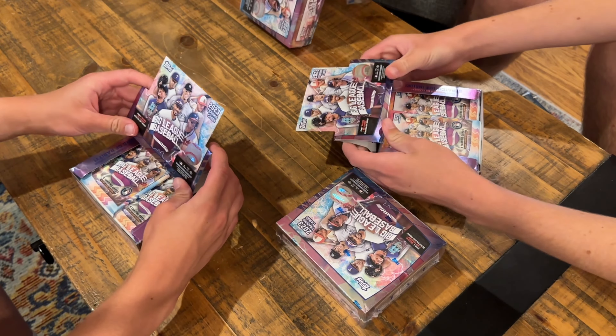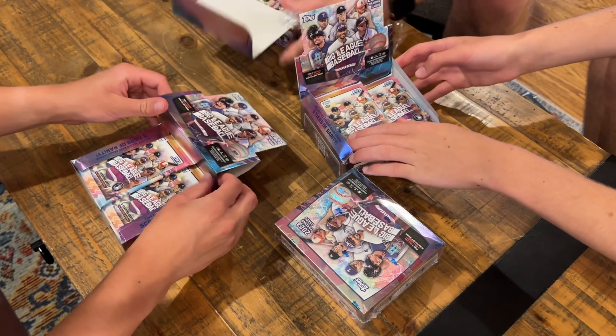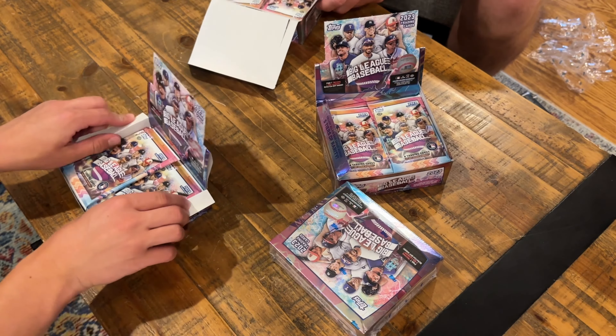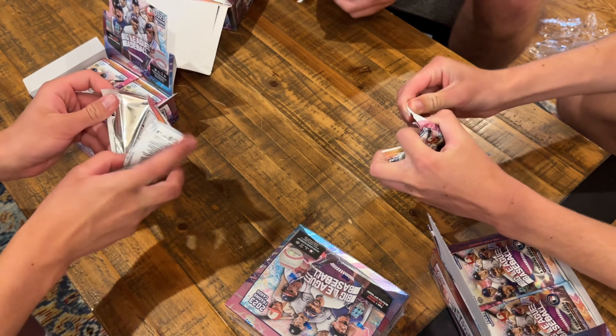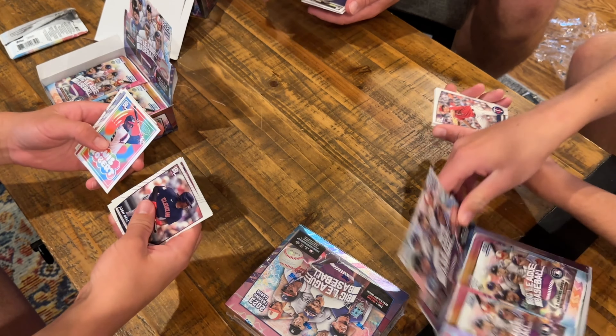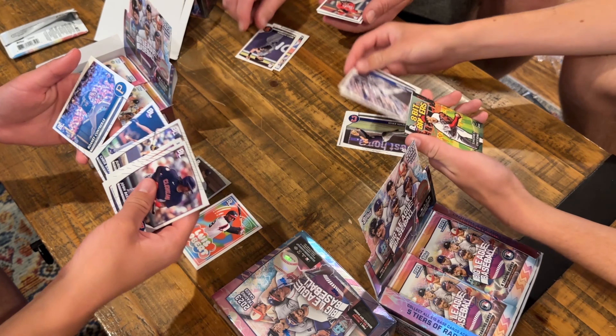Baseball players can follow you on Instagram and things like that. So the whole point is we're going to try to find a Jeff Wilson card. I just did a post where Jeff Wilson did a shoutout because I told him we bought four boxes from Midwest Cards. He also said that his cards are one in 100 boxes of hobby boxes. These are hobby boxes. How many boxes of Big League Baseball hobby do you have to rip to find my card? The answer seems to be my card is in about one out of every 100 hobby boxes of Topps Big League Baseball.